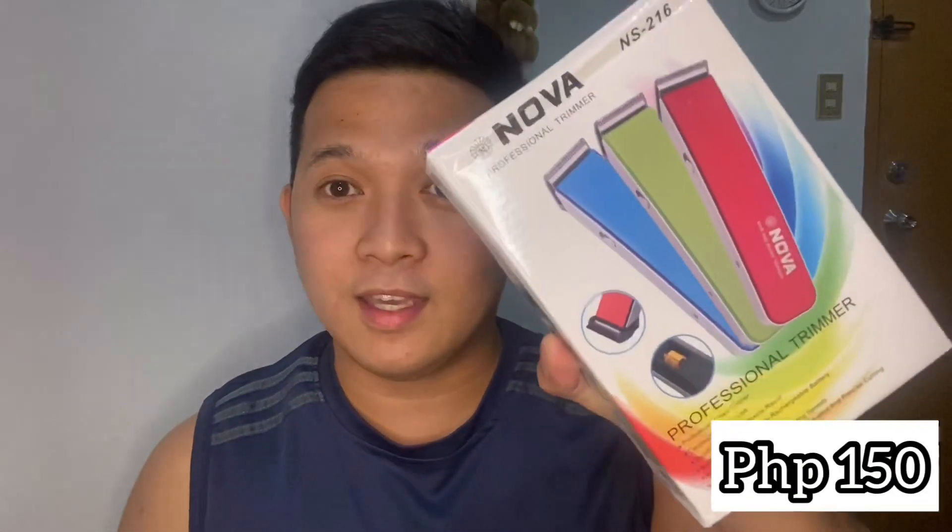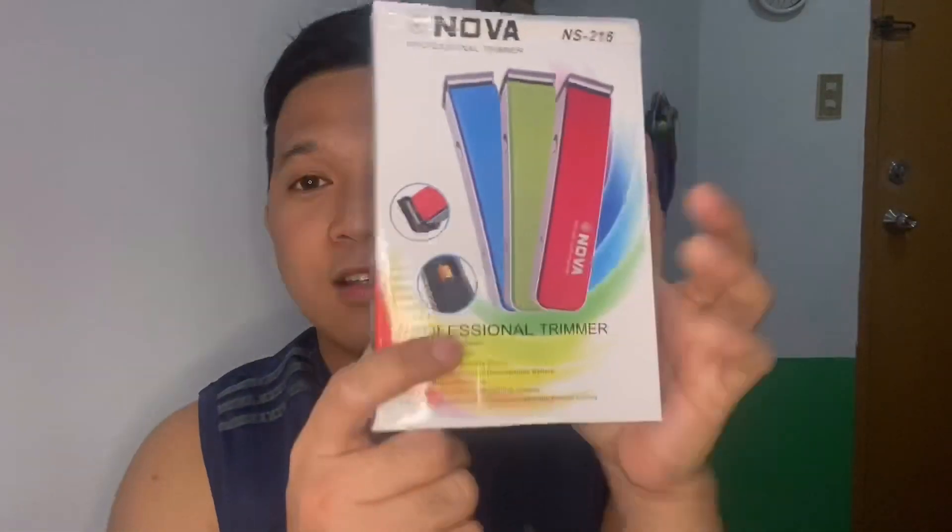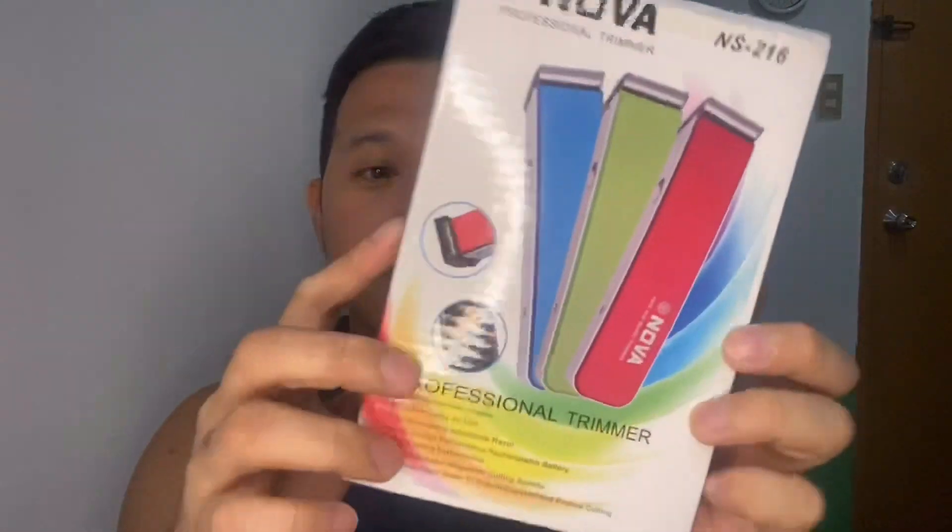So I was specifically looking for a wireless razor — chargeable, Bluetooth-type. I found one and noticed how affordable it was. For only 150 pesos, you can already have this Nova razor.